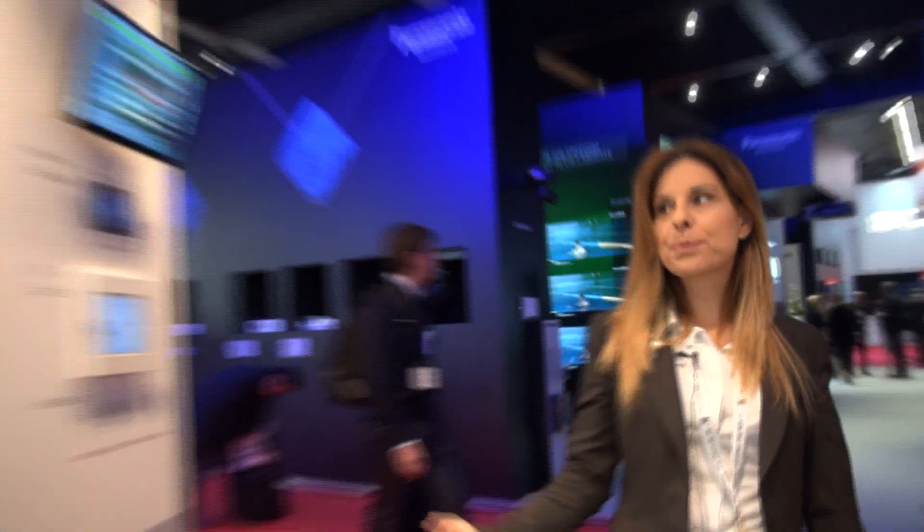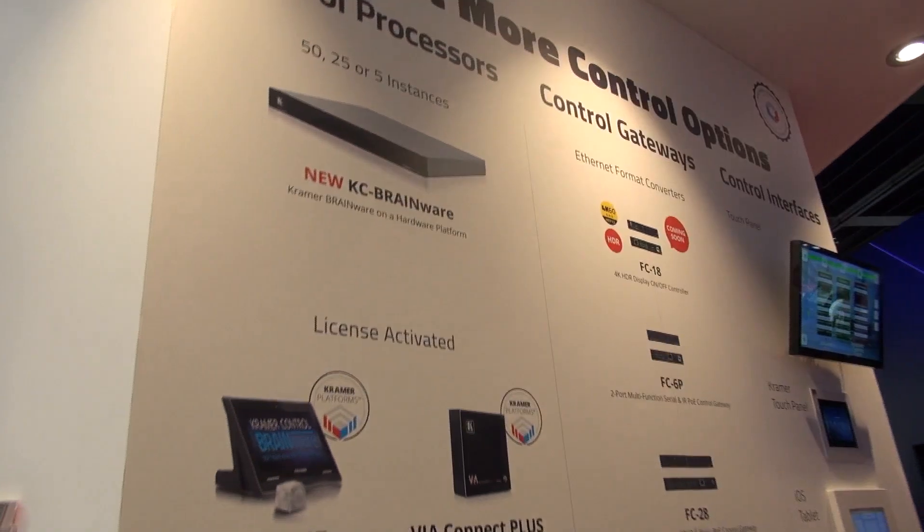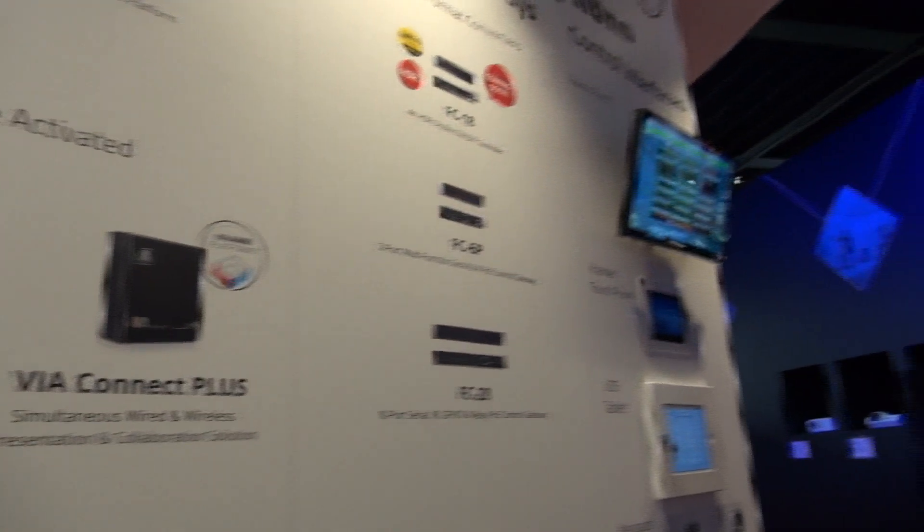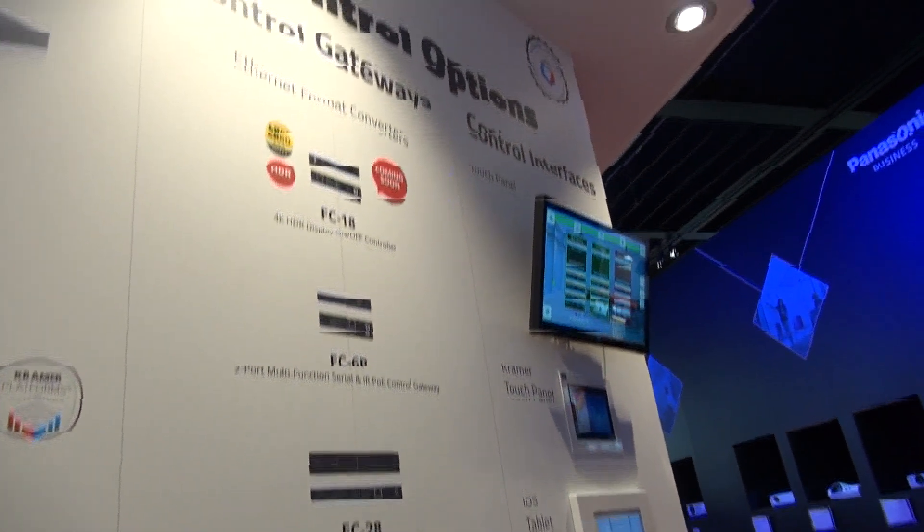The Kramer control is an end-to-end solution offering both the processor, the touch panels, the gateways, the keypads, and soon we will introduce sensors and engines as well.